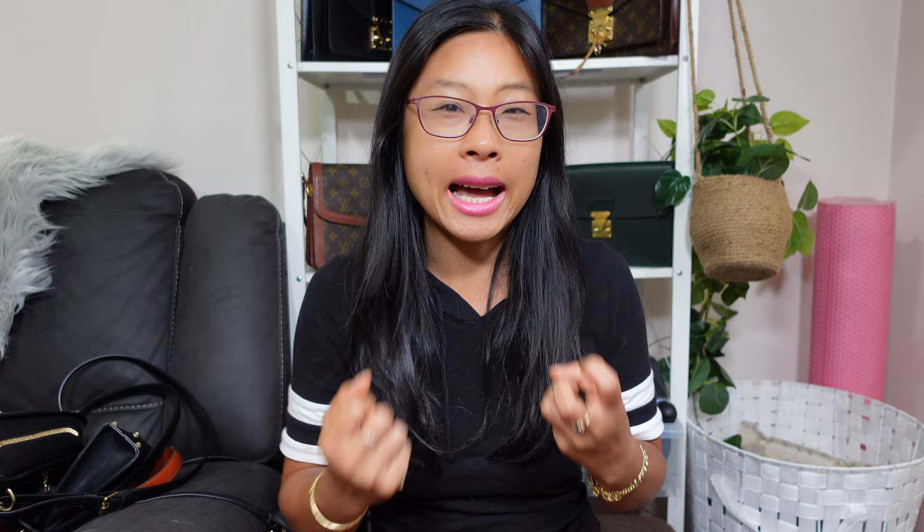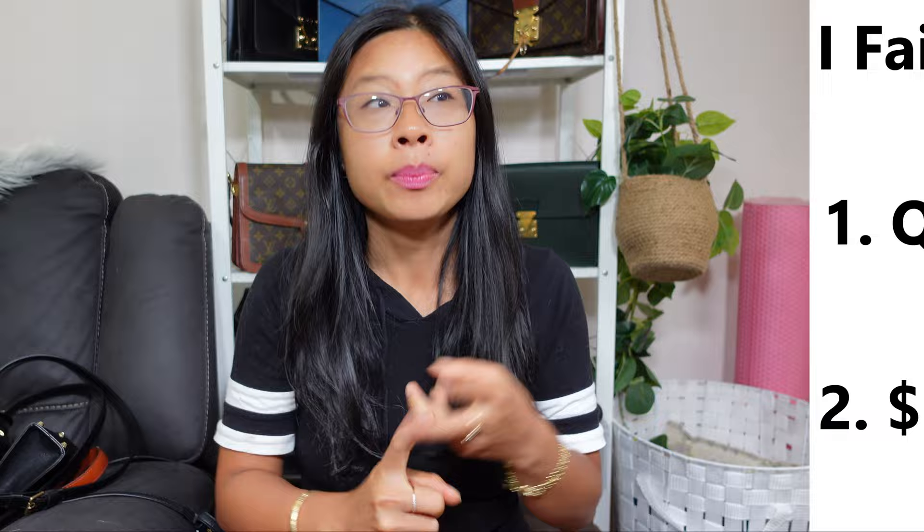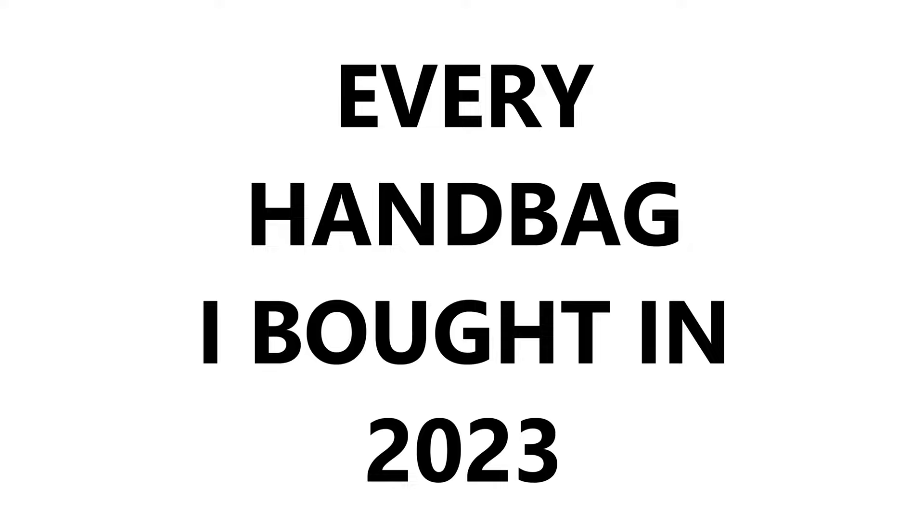I made a whole separate video about where I think I went wrong and the mistakes I made as to how I ended up failing this low buy year. I actually wanted to buy no, or maybe very few, handbags and stay underneath 1,000 Australian dollars — which is something I exceeded in both quantity and dollar value. I go into more depth about that and how I want to move into 2024, so I'll link that video up above and in the description. But for today's video, I'm going to show you a quick overview of all the beautiful designer and non-designer handbags I ended up buying this year.